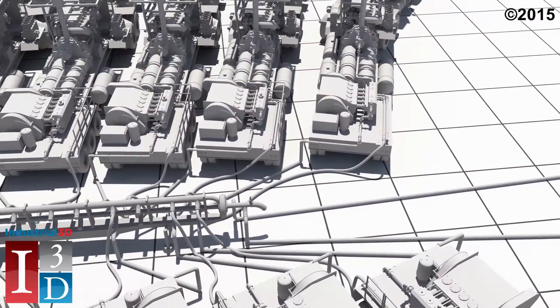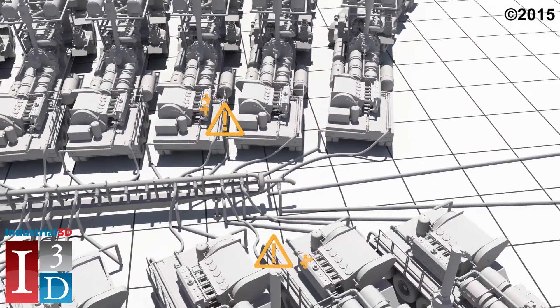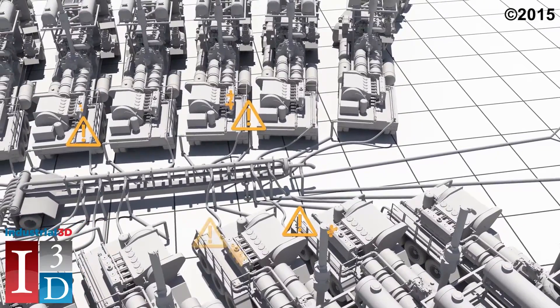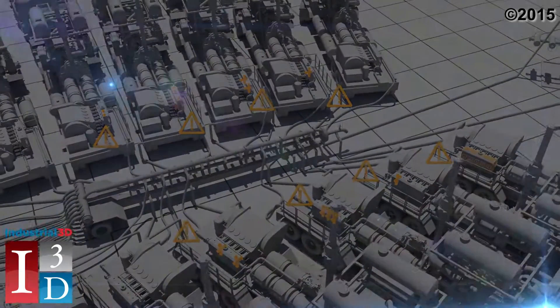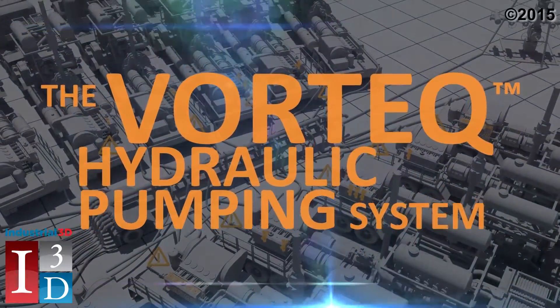But what if this wear and tear could be avoided? What if there was a solution that could dramatically reduce these maintenance costs? Energy Recovery has invented that solution—the VORTEK hydraulic pumping system.